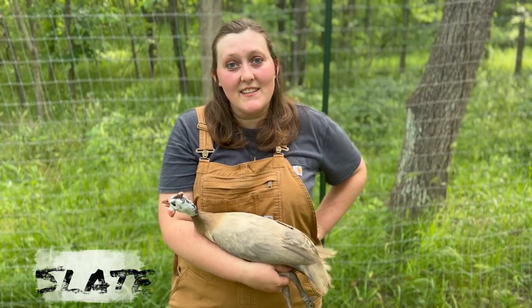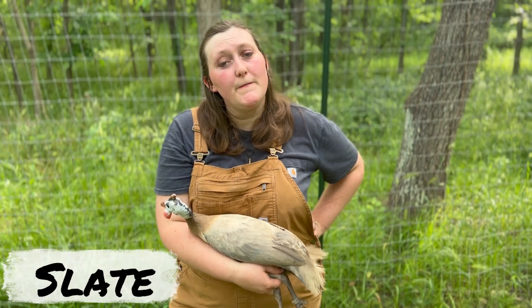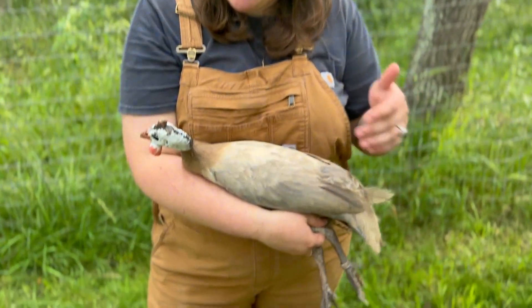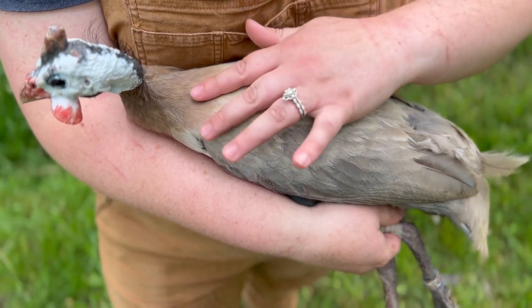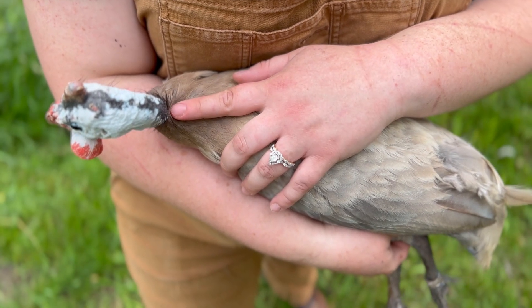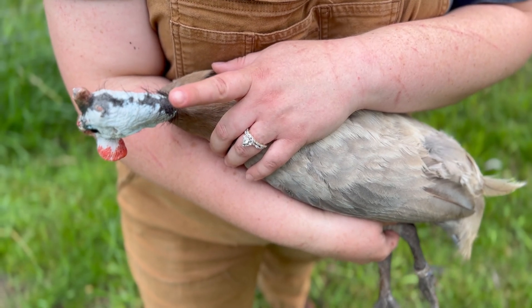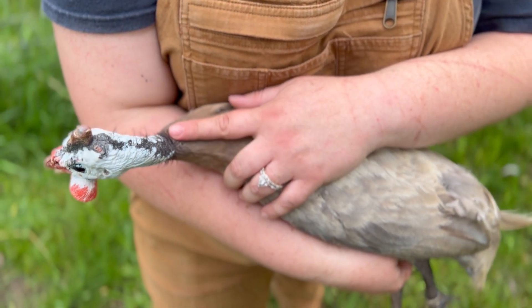Here we have a slate cock. A slate is a wild color attenuate fully pearled bird. We can know it's a fully pearled bird despite not having any pearls on it because if you look at its neck color you can see it's a dark strong black color. All fully pearled birds regardless of color are going to have a dark neck color, as opposed to semi-pearled birds that have a dilute neck color.